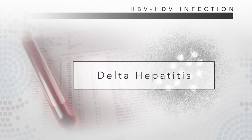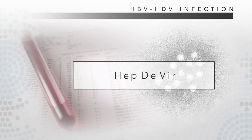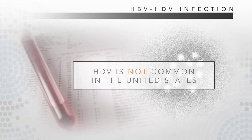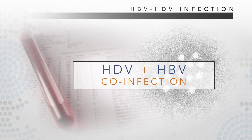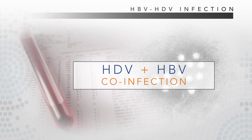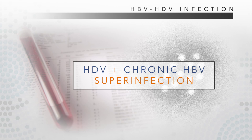Delta Hepatitis, caused by infection with the Hepatitis Delta virus — referred to as HDV — is not seen commonly in the United States. Because HDV requires HBV for replication, it can only infect someone at the same time as HBV, called co-infection, or infect someone who has chronic HBV infection, called superinfection.